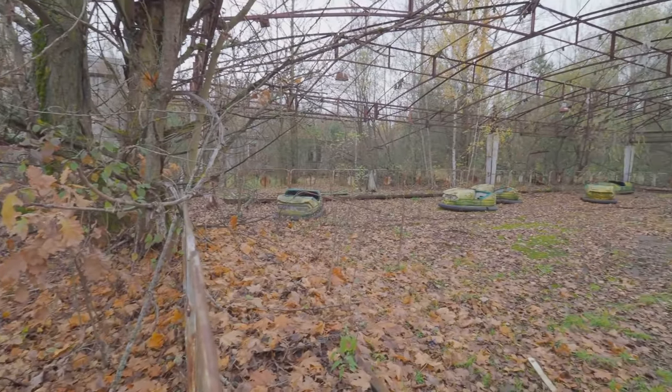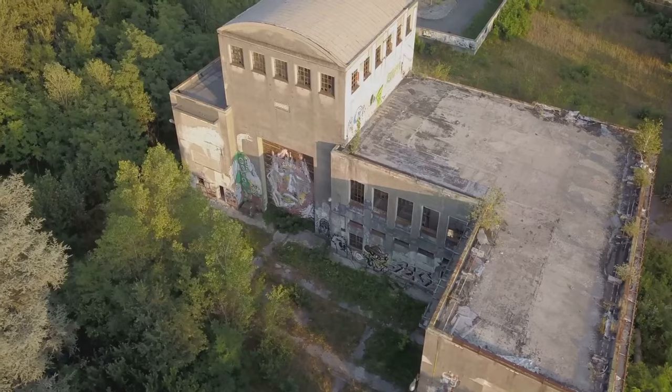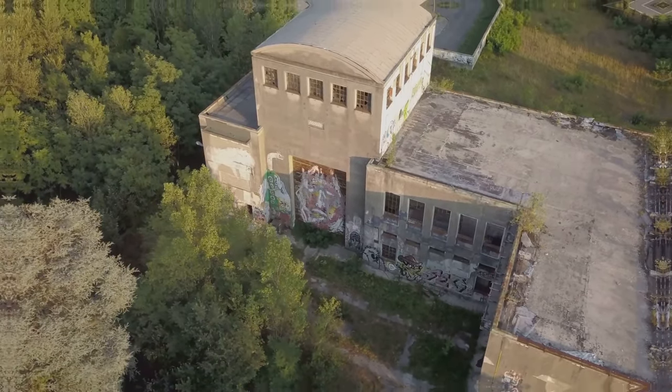But then something unexpected happened. The project hit a snag, funding dried up, and eventually the whole thing was scrapped. Walpac Township, once a vibrant community, was reduced to a smattering of abandoned buildings — a ghost town frozen in time.